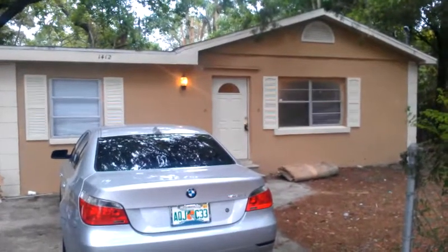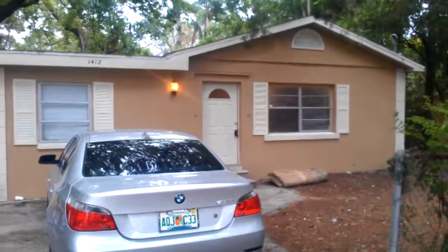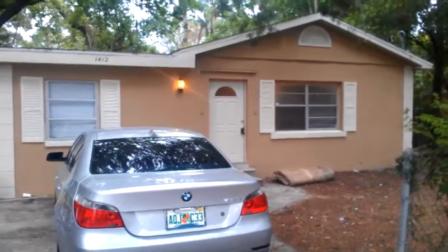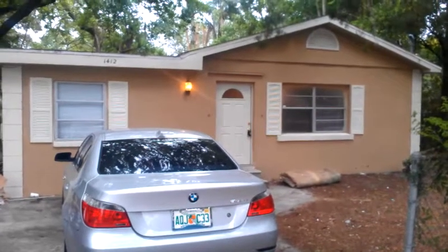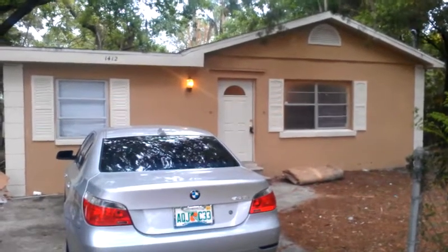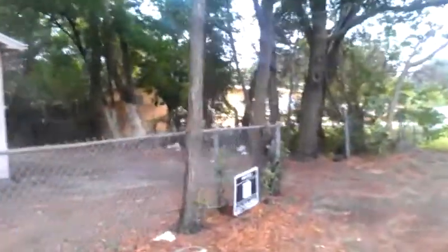Hi guys, this is Jorge Vasquez with Rental4Income.com. I'm very excited. We're going to be looking at a property that was in really bad shape and now it looks really, really nice. We're going to look at it together. It's on Annie Street.